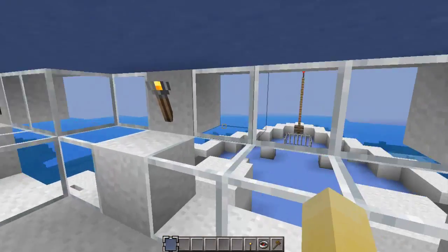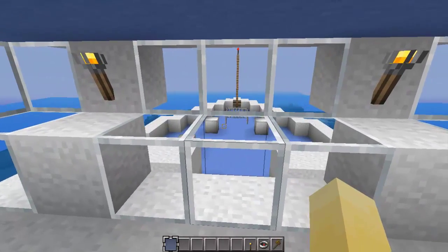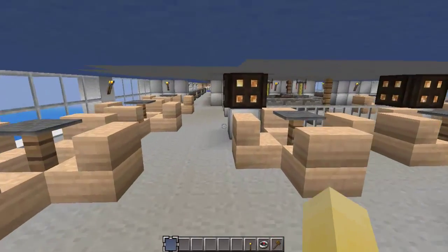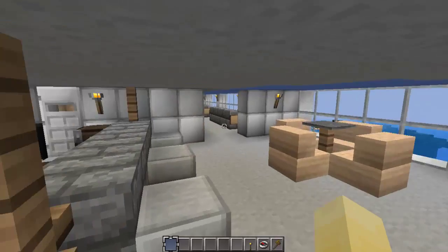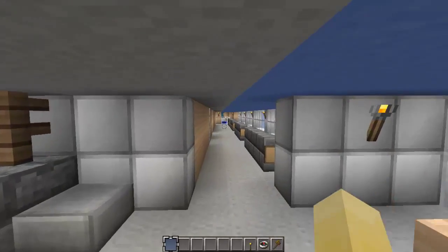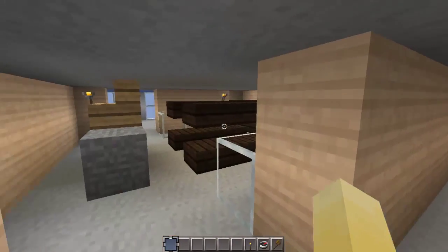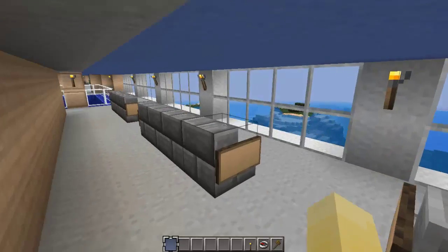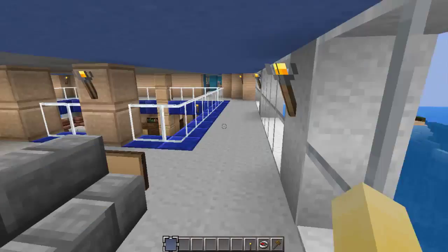I wasn't even planning on doing an interior for this, and then I just thought about it. I could do an interior and then just put it up as a project, because if I did it as an empty shell, you guys would be complaining — at least some of you. So I did it anyway, and it didn't really take that long at all to pull this all together. Just did a basic one. Right here is a shop, and then next to this we have a whole bunch of benches overlooking the water.